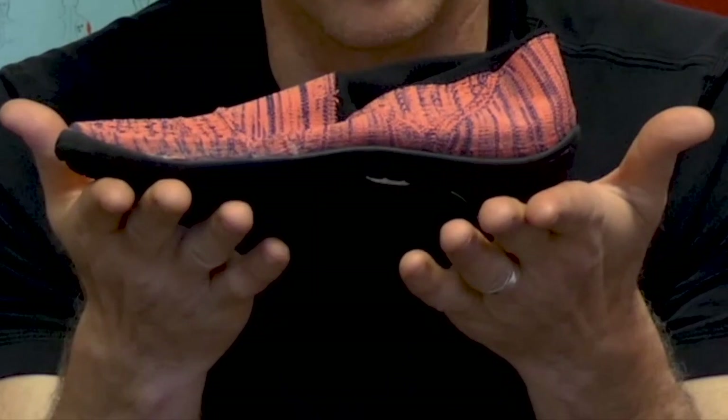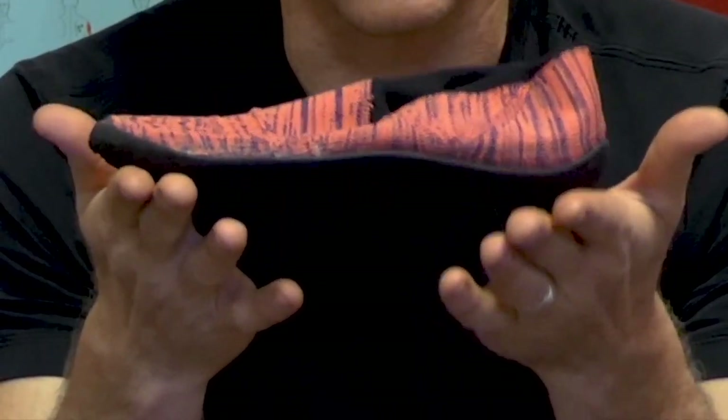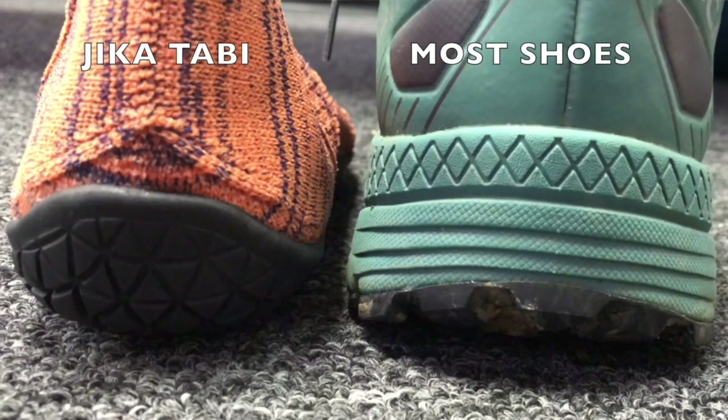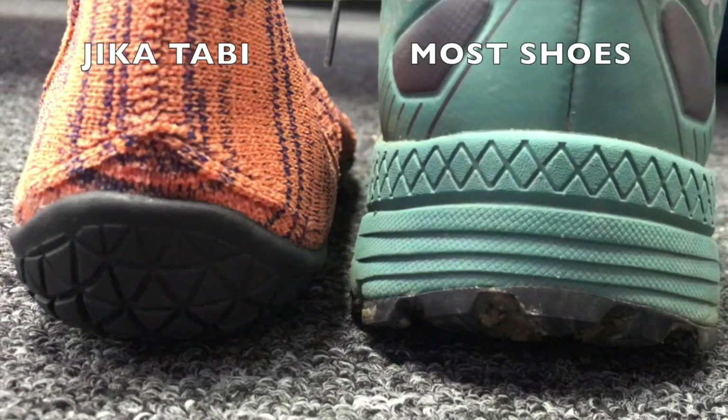Bunions are just one great example of loss of first toe control. So while jikatabi may seem a bit exotic at first glance, it's no accident the first toe is separated from the others. But there are a few other features that make this particular shoe unique. Number one, your foot's closer to the ground so you can better feel the terrain. Our feet love this and they adapt, resulting in better balance. Number two, the profile of the bottom of the shoe is rounded and eased rather than squared off and angular like most modern shoes.